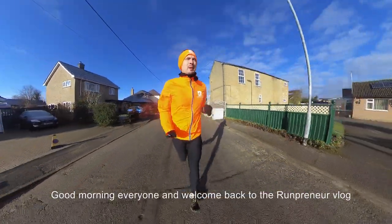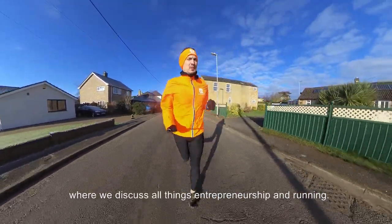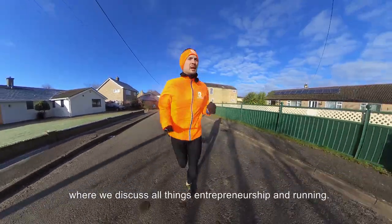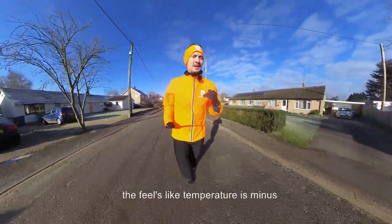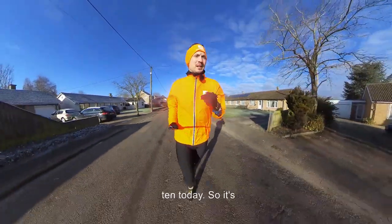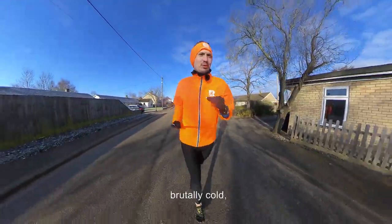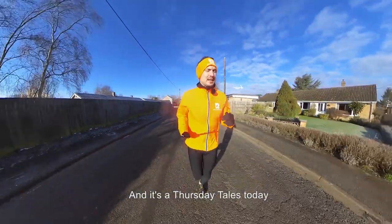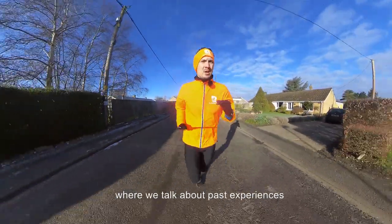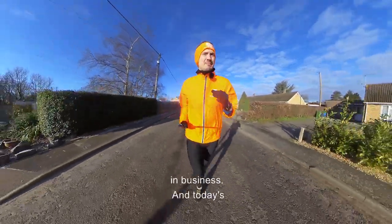Good morning everyone, and welcome back to the Runpreneur blog, where we discuss all things entrepreneurship and running. It is an extremely cold morning. I think it feels like minus 10 today, so it's brutally cold — not great to run in, if I'm being brutally honest with you.